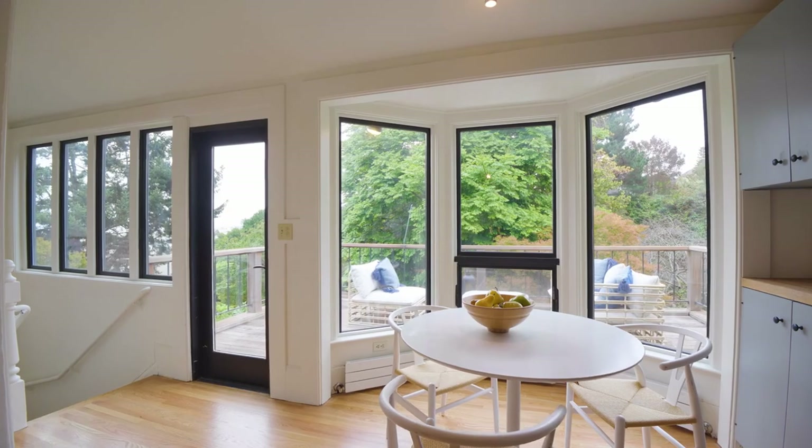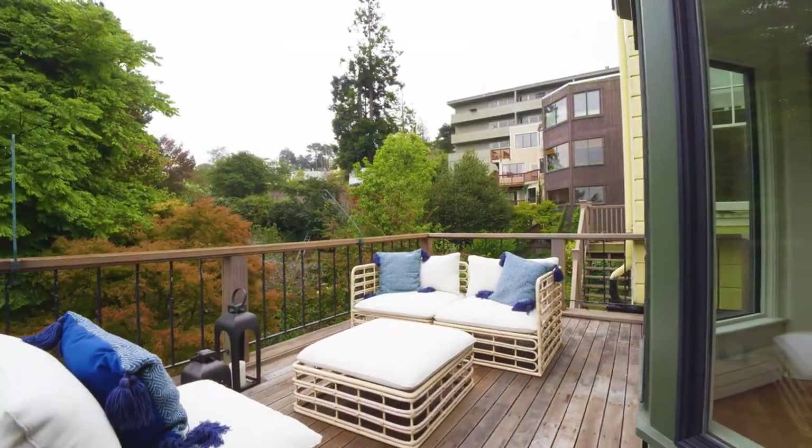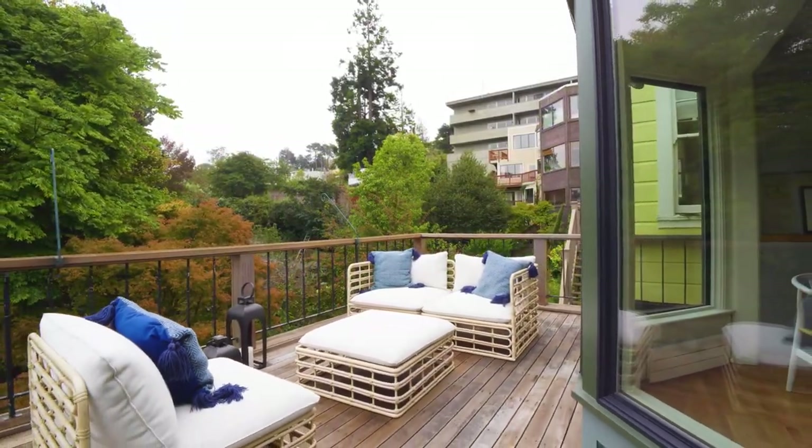Off of the informal eating room there's a deck. The deck has framed views and you can look into the backyard, which is really charming and nice — incredibly sylvan.